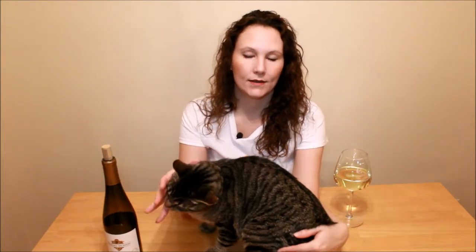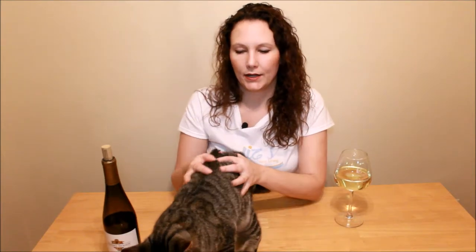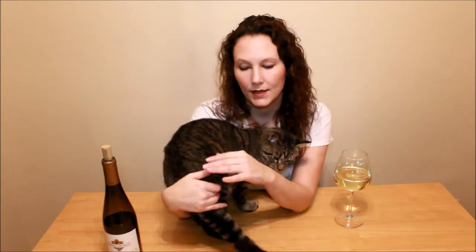Kendall Jackson Vintners Reserve Chardonnay from California, 2016. It is aged in small oak barrels, and that is what gives it the vanilla flavors, which is part of what I love about it. The other thing I taste in there is probably some pineapple, maybe some mango, because it does have a little bit of tartness but it's still sweet.